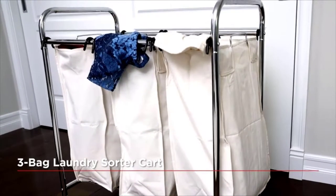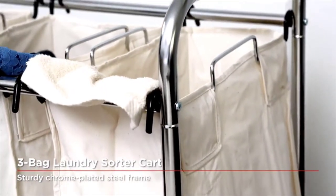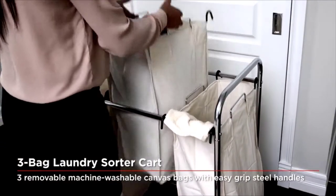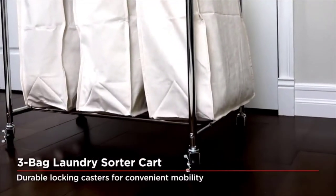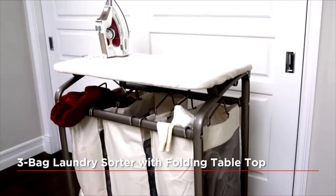Make the chore of doing laundry easy with Seville Classics' stylish laundry sorter carts. No more carrying bulky armloads of laundry around, as our laundry sorters feature convenient locking casters for smooth and effortless transportation to and from your laundry room. The attractively designed frames are durable and lightweight.